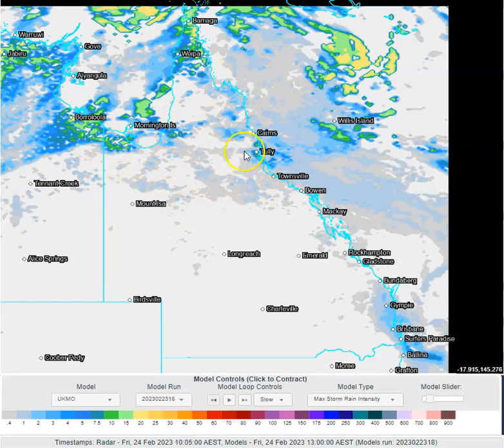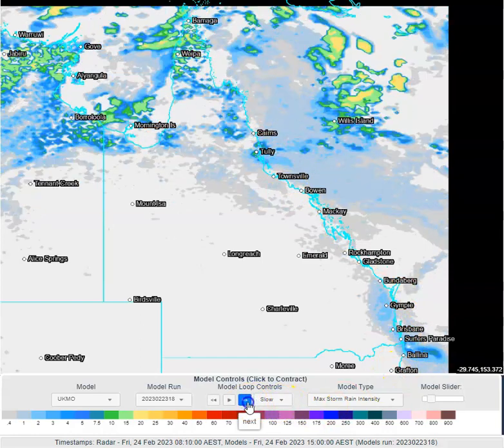There's potential for some very isolated convective showers anywhere across north Queensland, with a particular focus on the north-east tropical coastline. You can see some of these isolated showers in the south-east and central-east escarpments as well, throughout the afternoon into this evening.